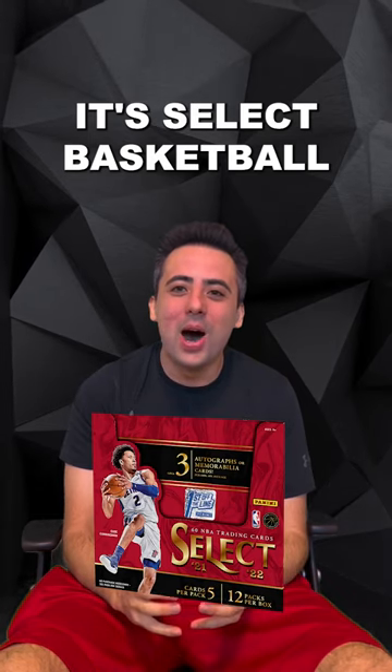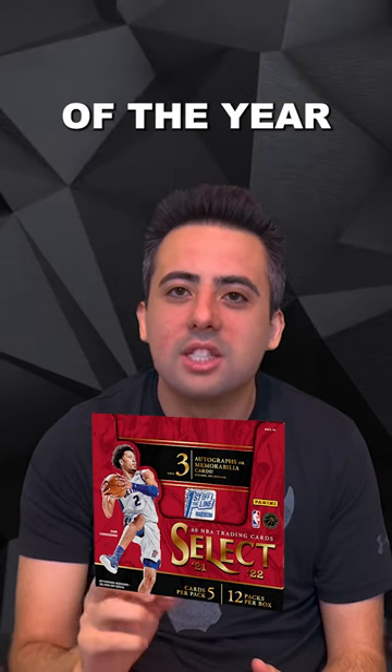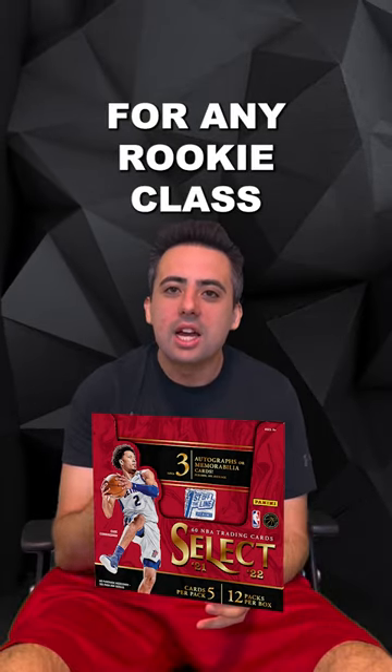It's Select Basketball Release Week! This is always one of the biggest release days of the year for any rookie class.